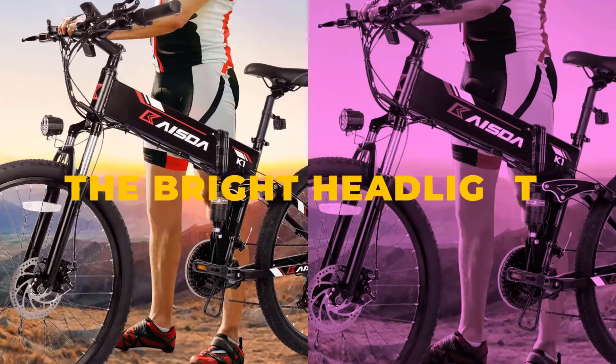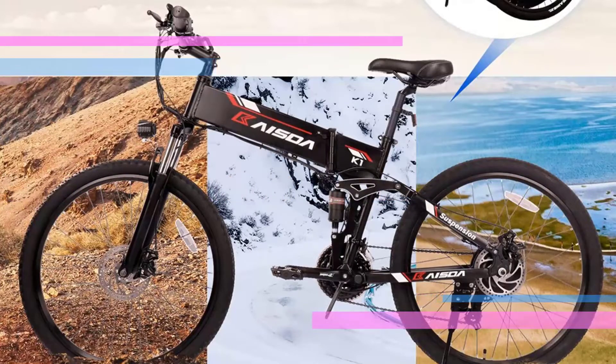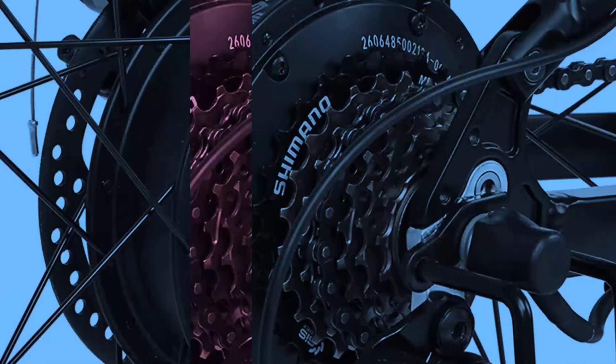In addition to being very comfortable to carry, Kaista K1 is also very powerful thanks to the 500W motor that allows the bike to reach a maximum speed of 30 kilometers per hour and overcome slopes up to 30 degrees.